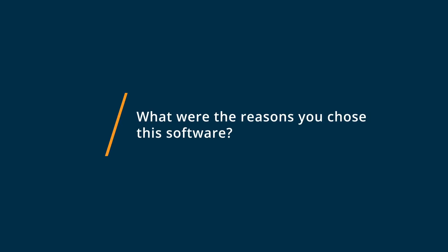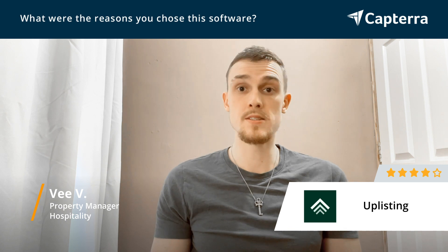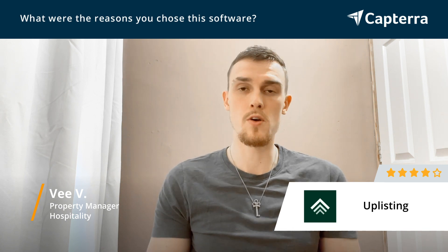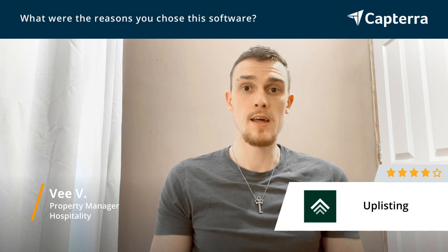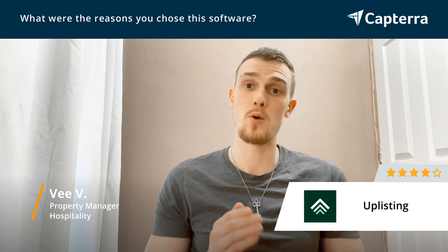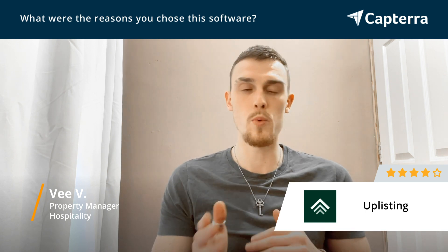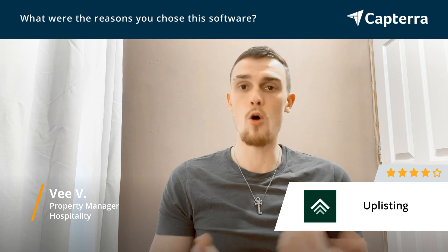The reason we chose Uplisting is because a colleague of mine who actually does their own short-term rental business suggested it. We thought, okay, we're going to give it a try. And as I said, it's very simple to use. Integration is very simple. The customer support is great — it's probably one of the best features of having Uplisting. They're always happy to support you, and the whole process was very smooth.